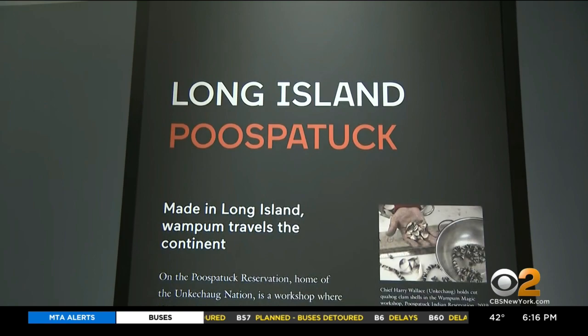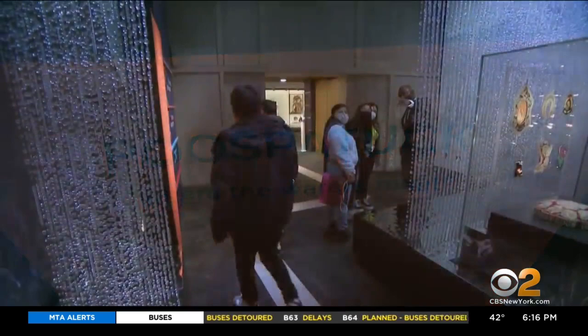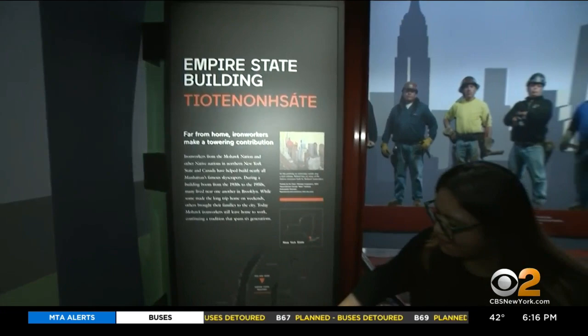Each location has its indigenous name in orange, the native history and map of the area, and what the name means. It takes you from eastern Long Island to Niagara Falls.